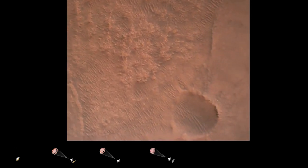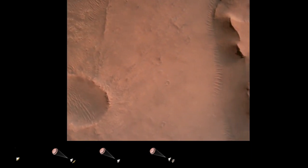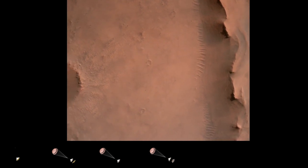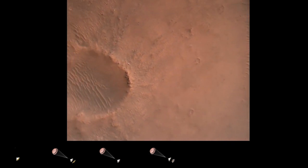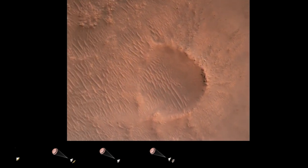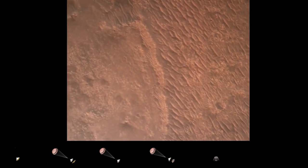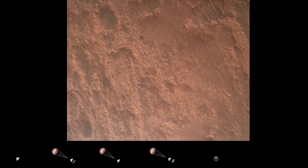Backshell separation confirmed. Current velocity is 83 meters per second at about 2.6 kilometers from the surface of Mars. We have confirmation that the back shell has separated. We are currently performing the divert maneuver. Current velocity is about 75 meters per second at an altitude of about a kilometer off the surface of Mars.